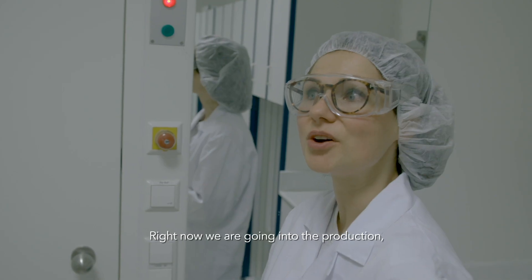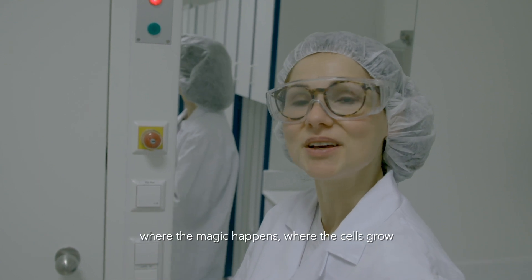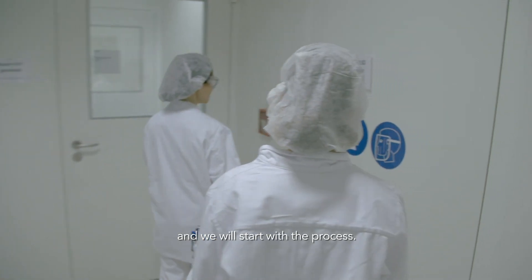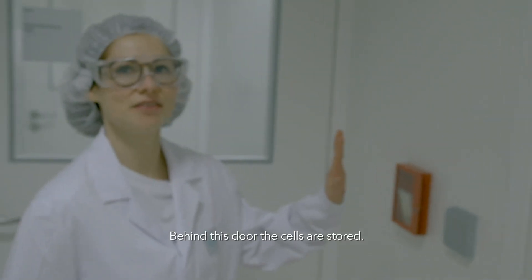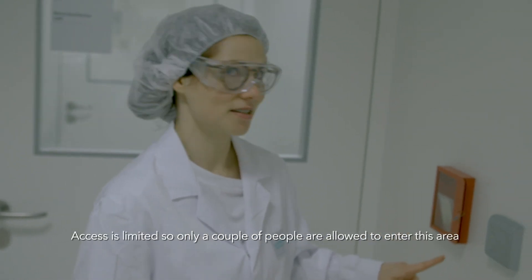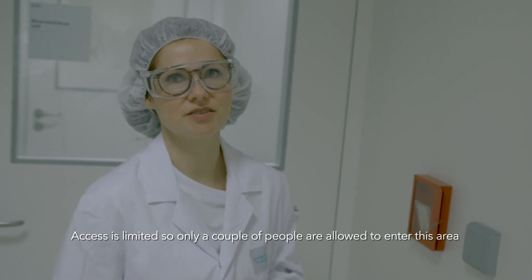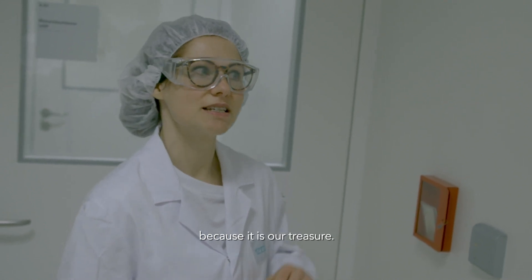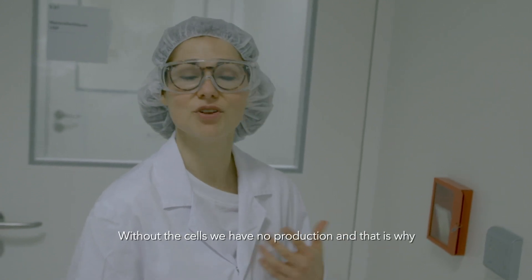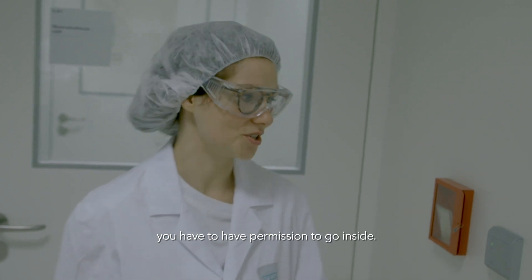Right now we are going into the production, where the magic happens, where the cells grow, and we will start with the process. Behind this door are the cell banks stored. Access is restricted — only a couple of persons are allowed to enter this area because it is our treasure. Without the cells we have no production, and that's why you have to have permission to go inside.